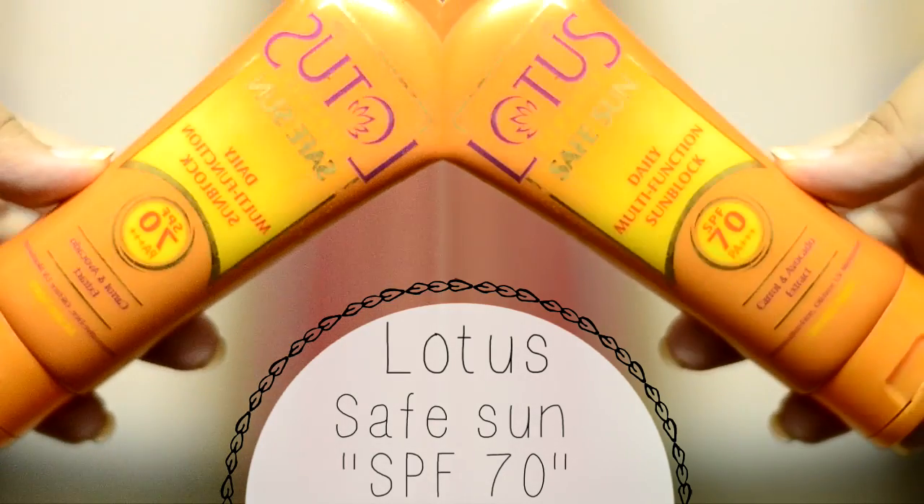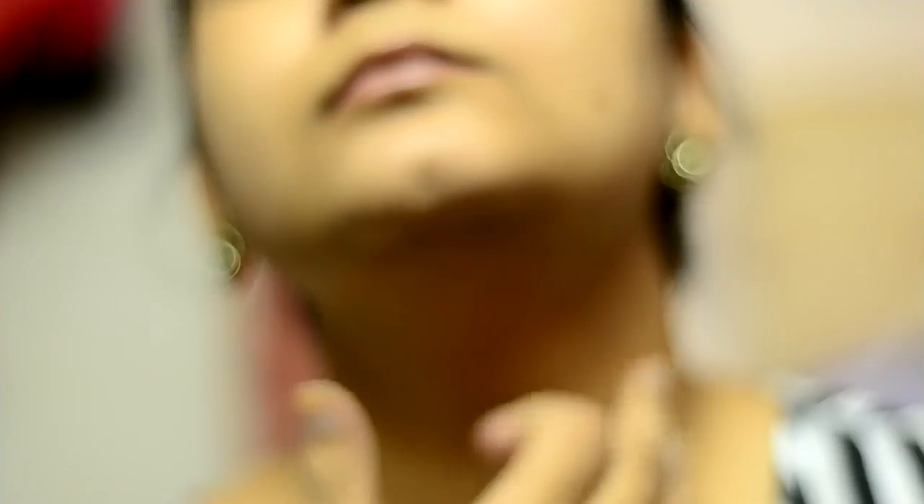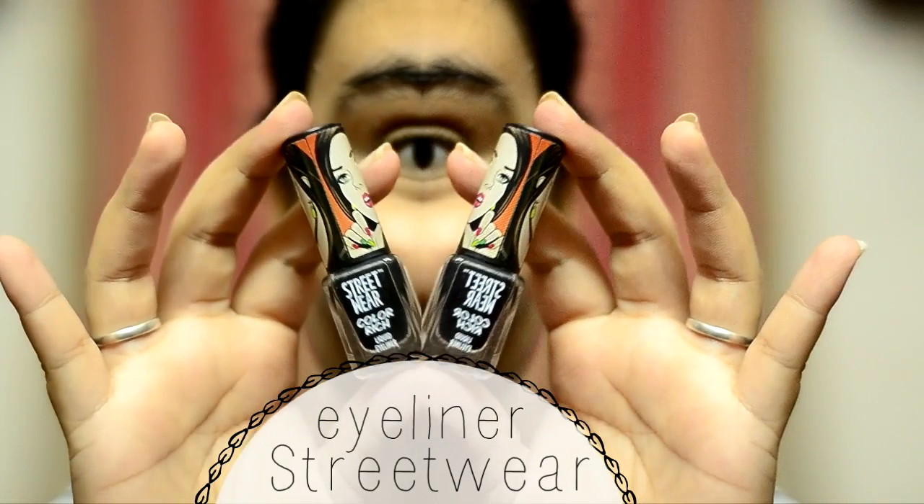Then I'm using the Lotus Safe Sun SPF 70 all over my face. I currently don't use any BB creams — I apply this just because it's a nice sunscreen. Apply it on your neck as well.